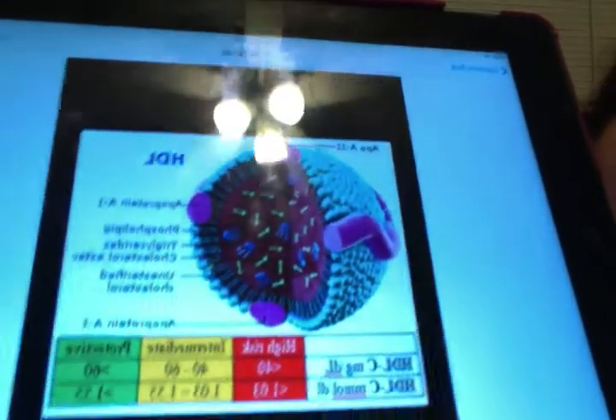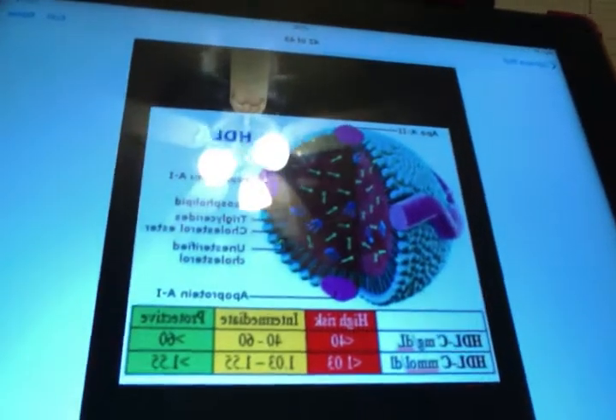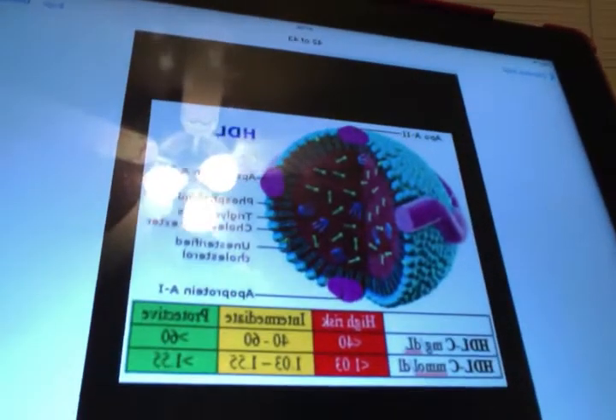HDL is also made in the liver and also in the intestine. This is what HDL looks like. It is first released as nascent HDL from the liver and intestine. It also secretes an enzyme called LCAT, which is secreted into the blood, and it helps with getting rid of cholesterol.